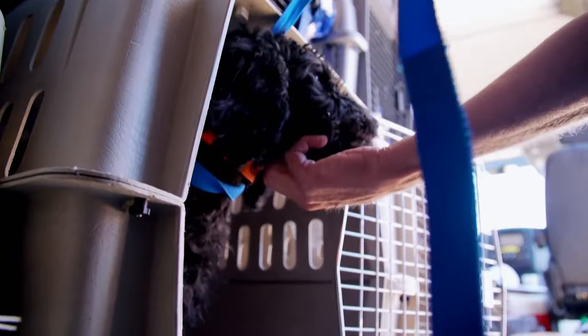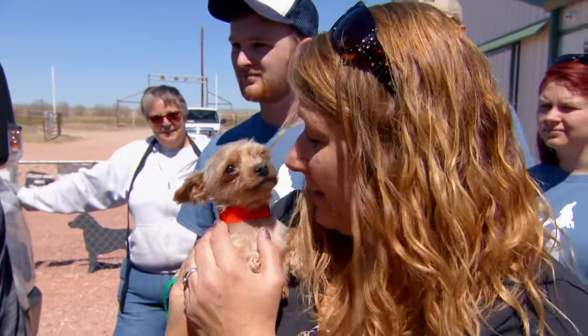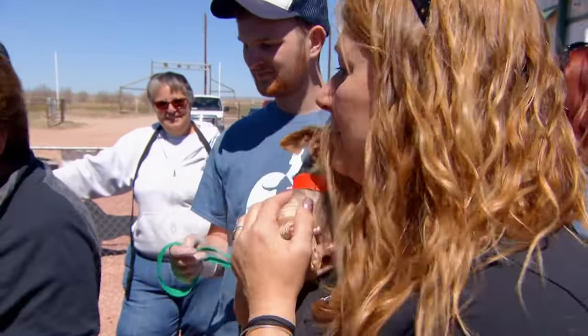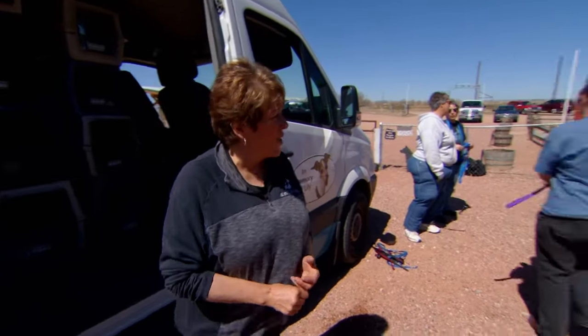I feel overwhelmed when I come here every time, and this is the first time I've seen them actually coming off just getting here. It's really hard to see and think that someone would treat anything like that. All 28 dogs are offloaded — time to go inside and get everybody taken care of.